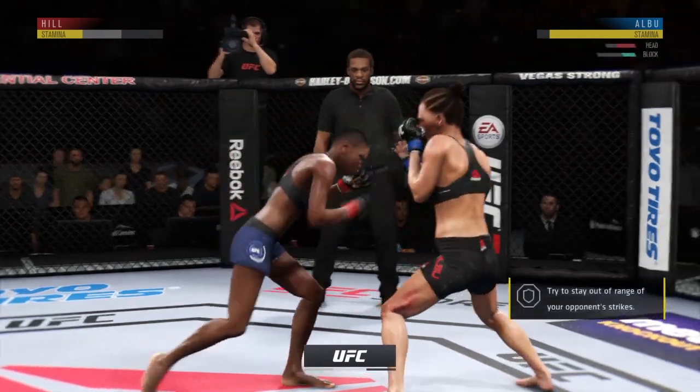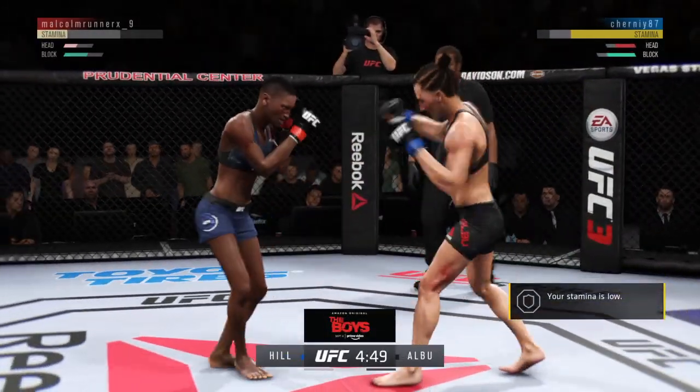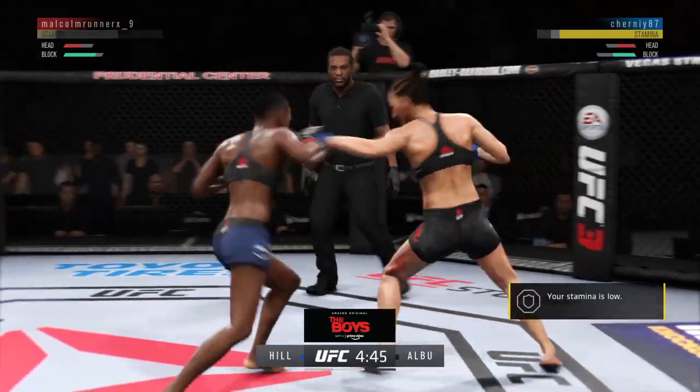Round two. Effective punch there by Angela Hill, trying to double up on that jab. She caught her clean — this could be it right here.